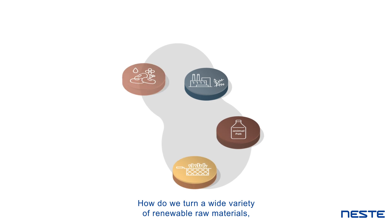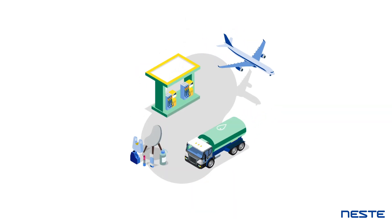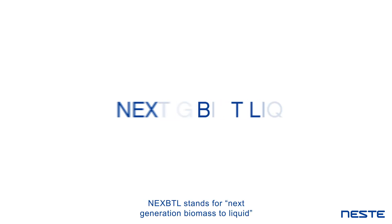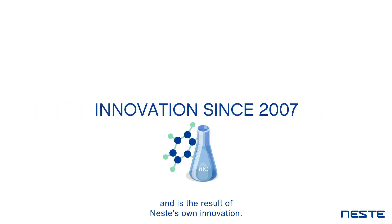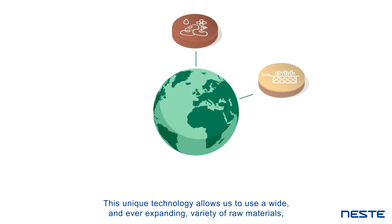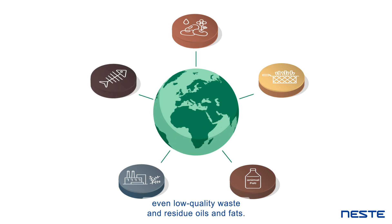How do we turn a wide variety of renewable raw materials, even low quality waste and residues, into high quality renewable and circular solutions? We use our patented NEXTBTL technology. NEXTBTL stands for Next Generation Biomass to Liquid and is the result of Neste's own innovation. This unique technology allows us to use a wide and ever expanding variety of raw materials, even low quality waste and residue oils and fats.